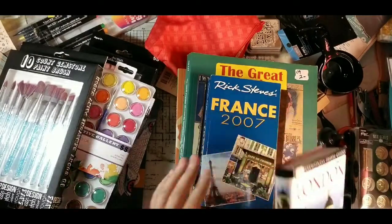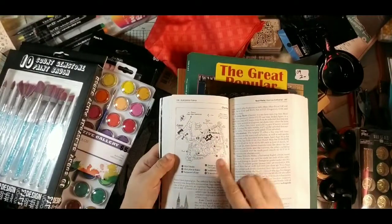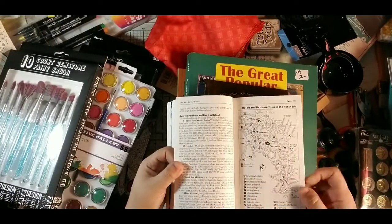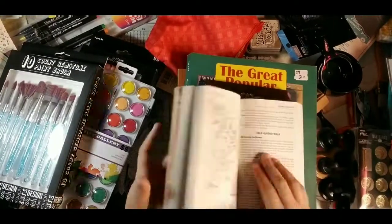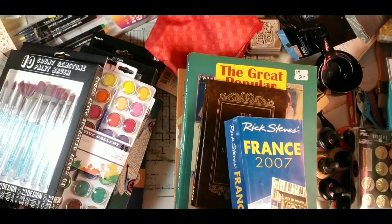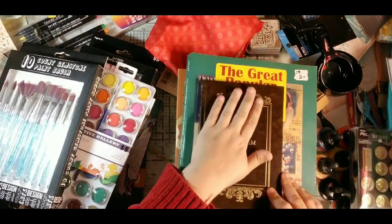Here's a Rick Steves France guide — I love these little maps. There's page after page of tiny maps with numbers identifying each area. Rick Steves mostly covers Europe, but you can find DK guides for places in the US like New Orleans too. I always grab travel books like these because you never know what you'll need them for.